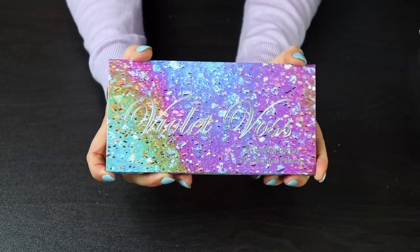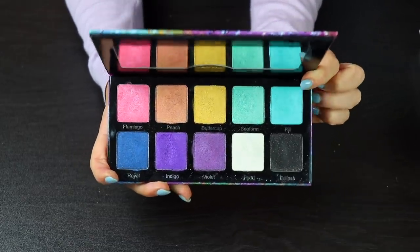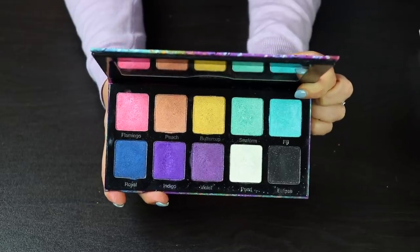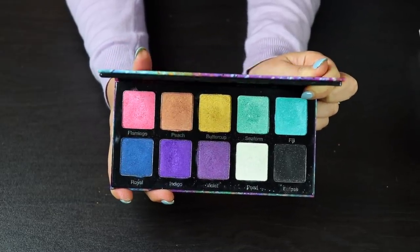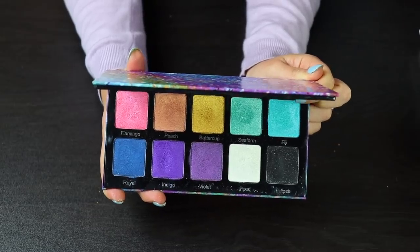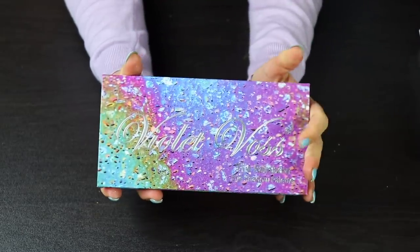Next up we have the Violet Voss Rainbow Palette. I love this — it's an all-shimmer palette, so it's not something that I reach for a lot, but I find the quality of these shadows to be beautiful. They foil so nicely, and I just think that these are amazing. Yes, I will be keeping this.